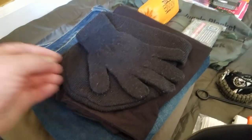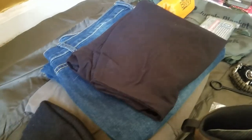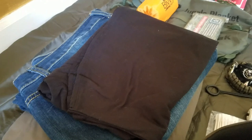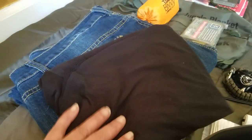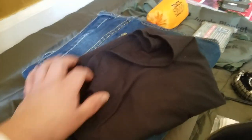For emergency purposes I kept this old pair of gloves and this old beanie. They're still useful even though they're kind of ugly, but they will keep me warm in a situation where I have to spend the night in my vehicle. I also keep a change of clothes here.